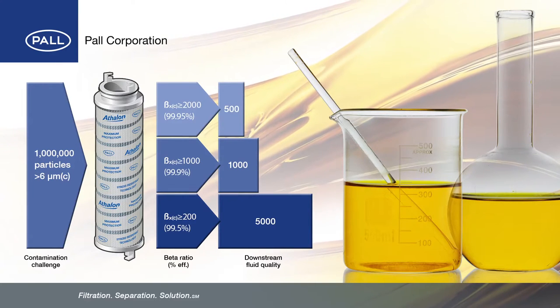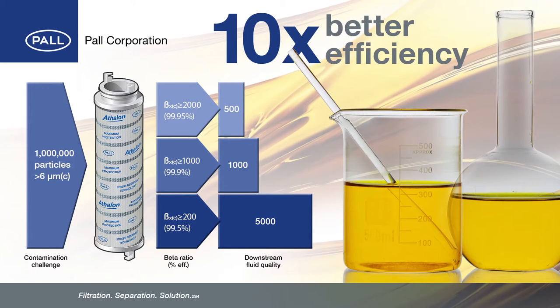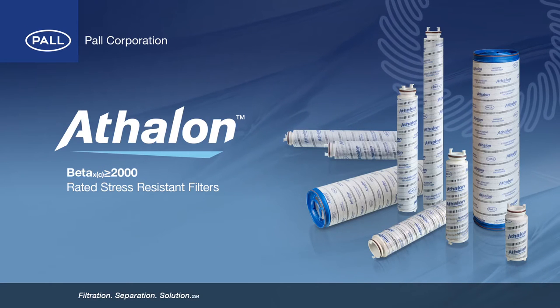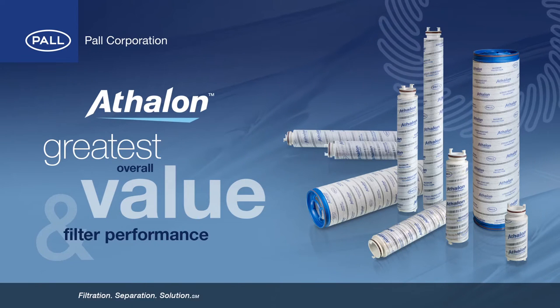Beta 2000 provides up to 10 times better efficiency compared with standard filters providing Beta 200 performance. Pall's Athlon range of Beta 2000 stress resistant filters provide the greatest overall value and filter performance in the industry today.